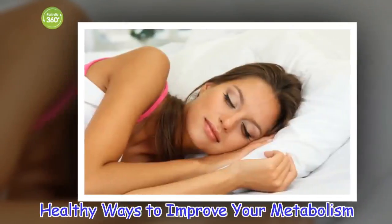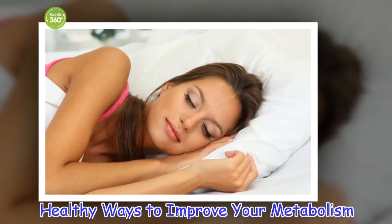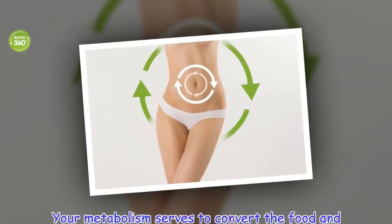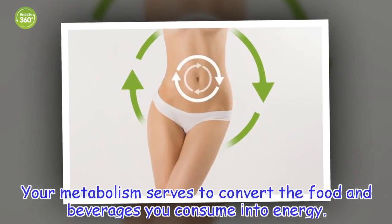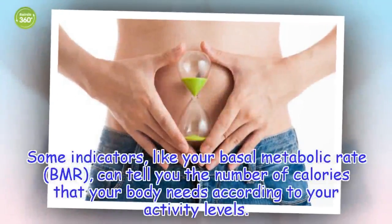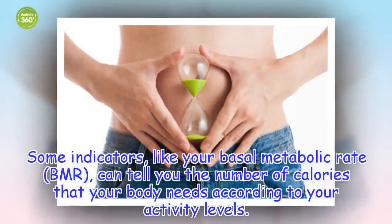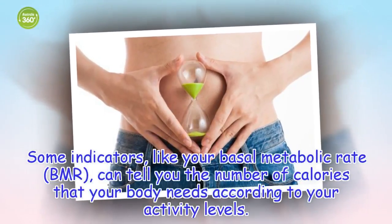Healthy Ways to Improve Your Metabolism. Your metabolism serves to convert the food and beverages you consume into energy. Some indicators, like your basal metabolic rate, can tell you the number of calories that your body needs according to your activity levels.